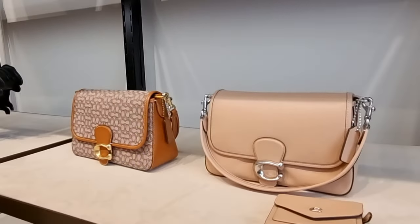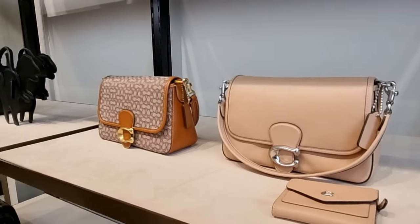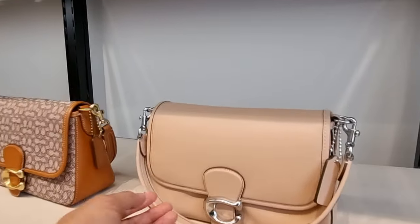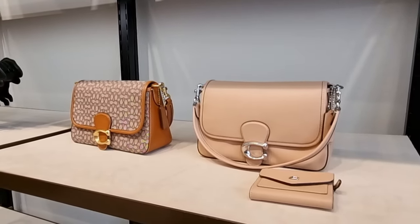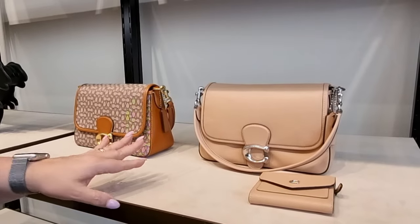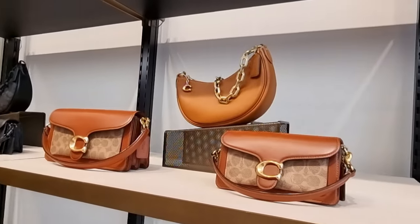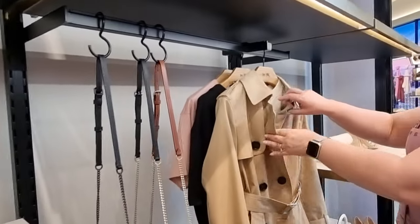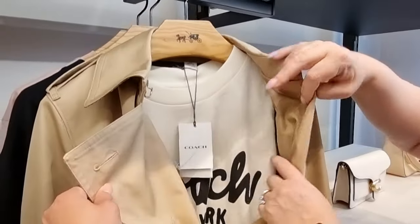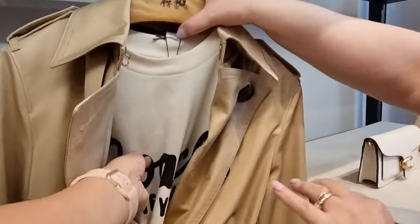And then you've got the classic soft Tabby here — in that gorgeous blush color. That is a nice color, yes. It's so pretty. It's really nice and it's so versatile because it just goes with practically everything in your wardrobe. And then you've got your signature canvas with the signature logo here — isn't that gorgeous?